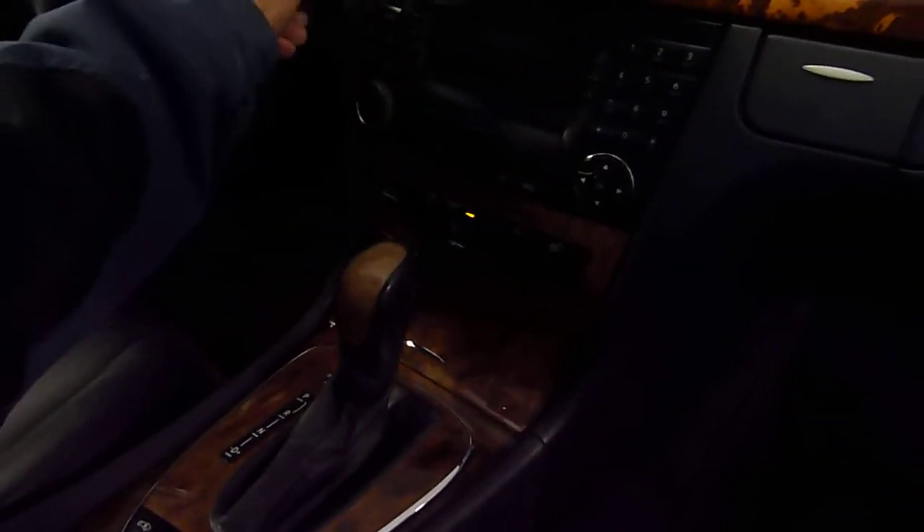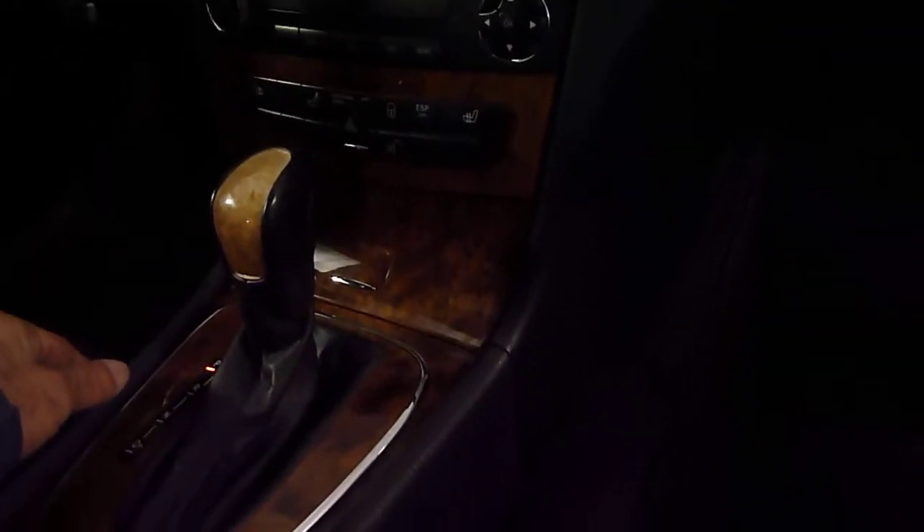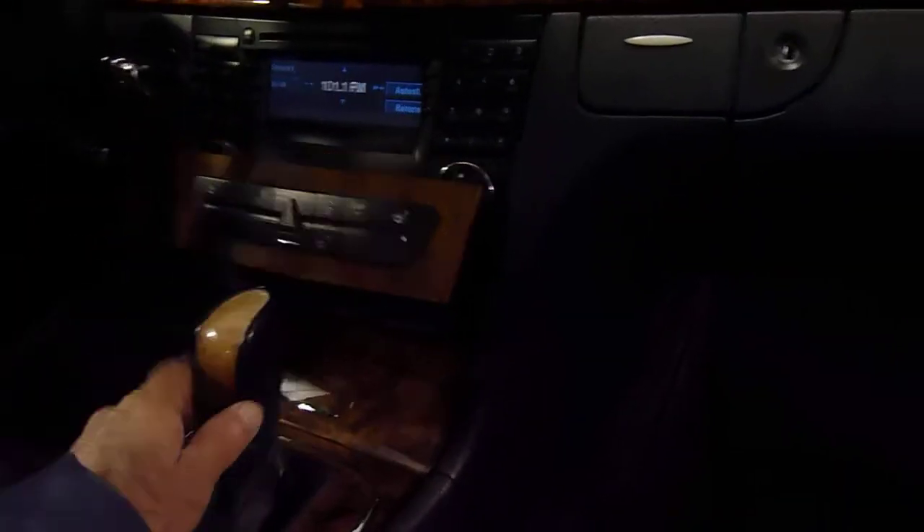It has a nice sound system. It has a single-disc CD as well as a six-disc changer here as well. Just push the button and the whole panel pops up. Push it again and it disappears.